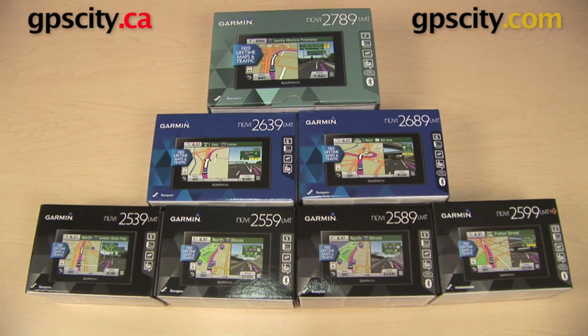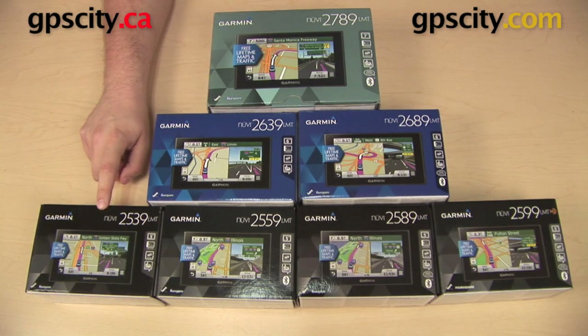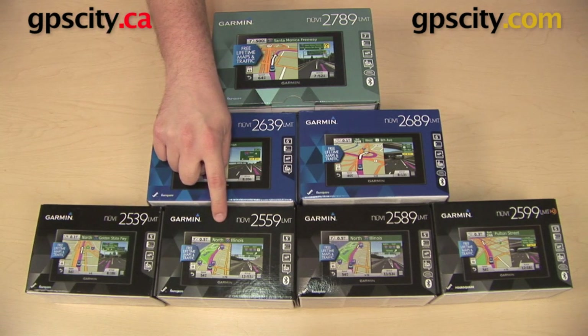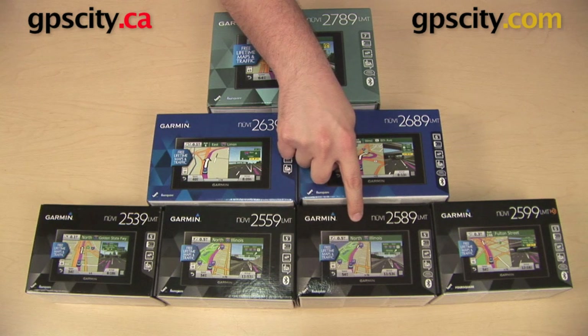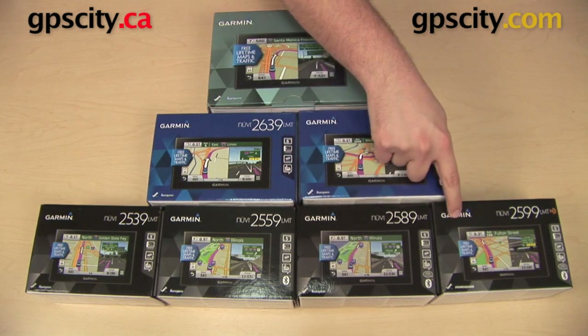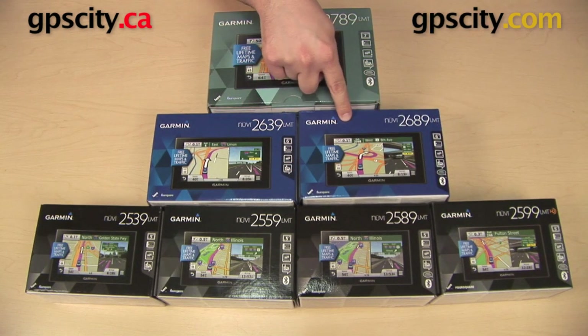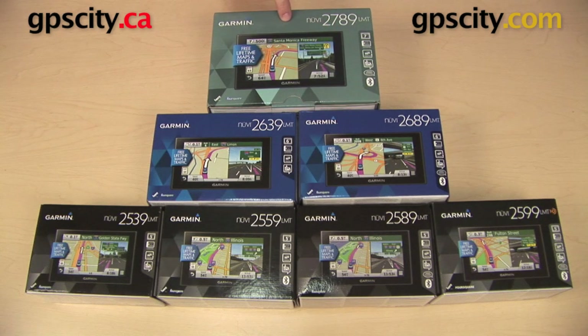We have seven models in the 2014 Advanced Series. They are the Garmin Nuvi 2539 LMT, the Nuvi 2559 LMT, the Nuvi 2589 LMT, the Nuvi 2599 LMT HD, the Nuvi 2639 LMT, the Nuvi 2689 LMT, and the Nuvi 2789 LMT.